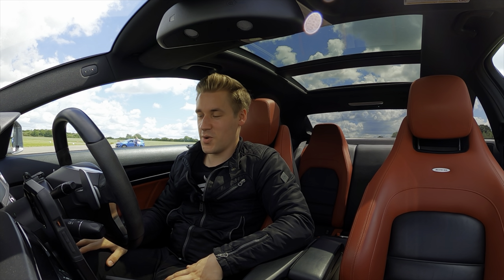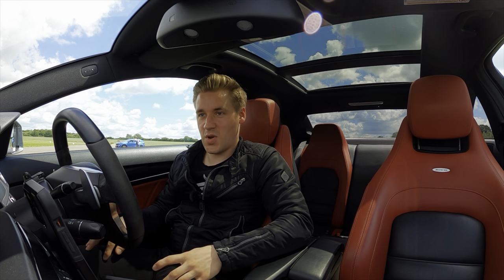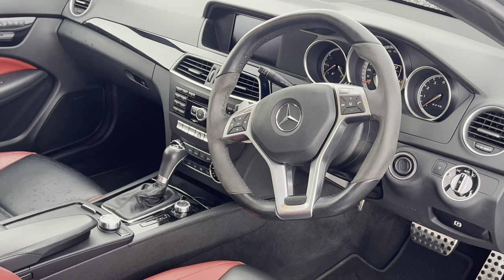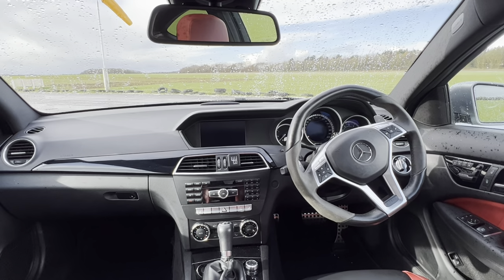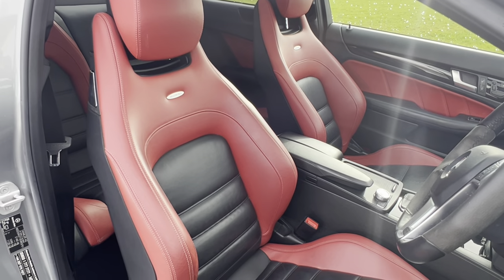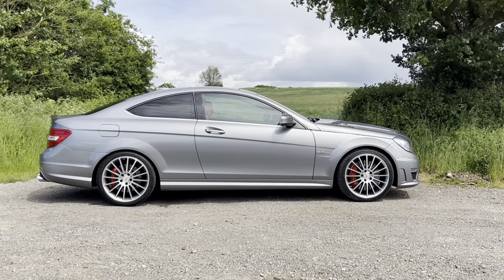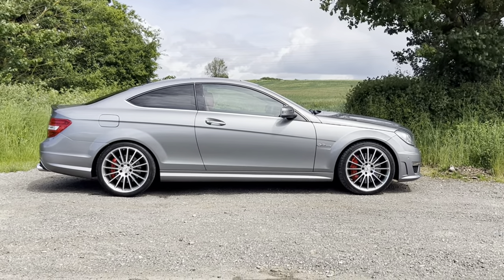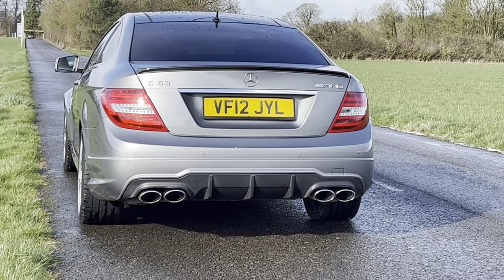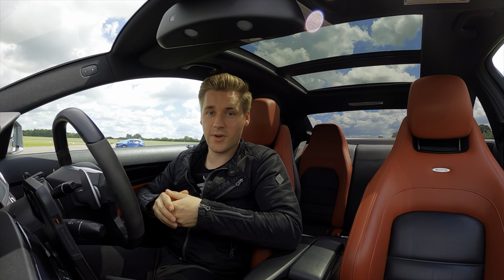Let me know what you think of the running costs of the C63 — was it as bad as you thought, or better than expected? A lot of people say they're ruinously expensive money pits, but now that I've seen around £200 a month without fuel — or £340 a month including fuel — I'm actually quite comfortable with it. I hope this video has helped give you some insight into C63 running costs. Thanks very much for watching, and until next time, bye for now.